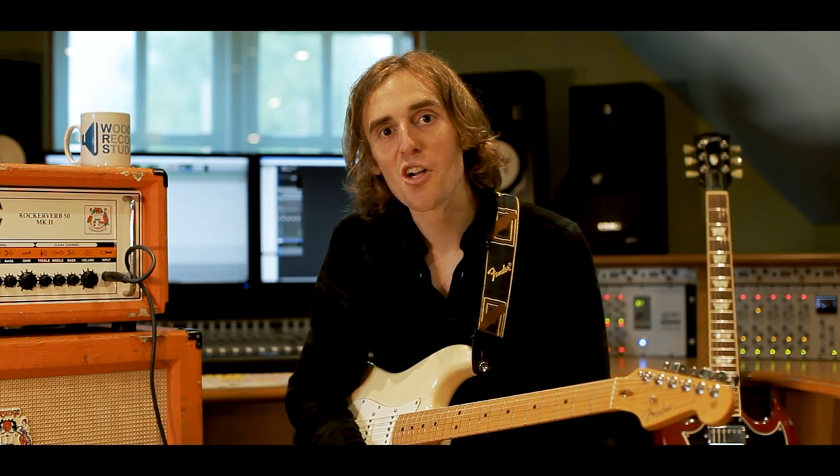Hi there, I hope you're well. My name's Joe Hazel, lead guitar player for British band Curse of Lono. I'm here in association with Performa Magazine to talk about the OptiWeb range of coated electric guitar strings developed by Elixir.